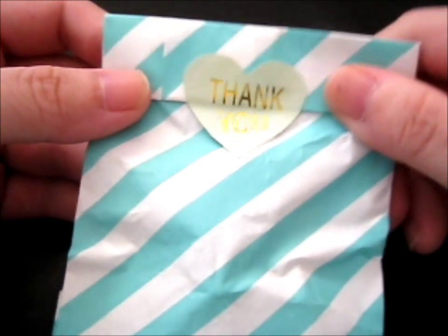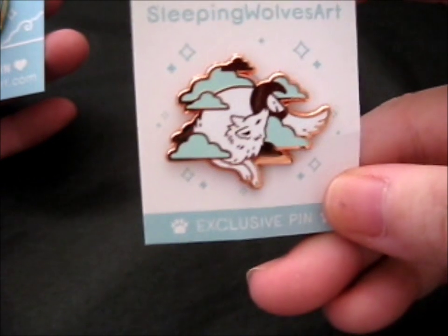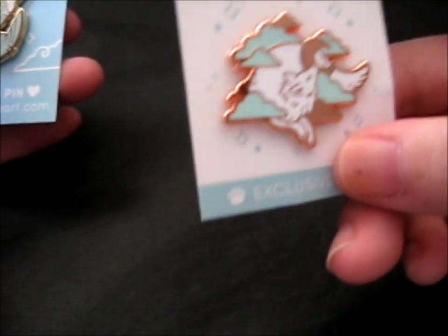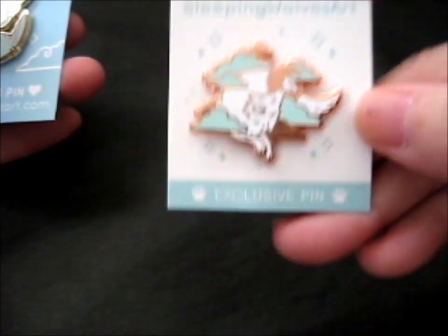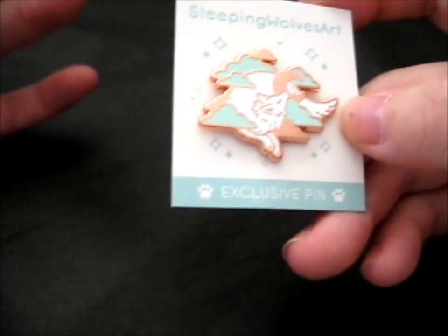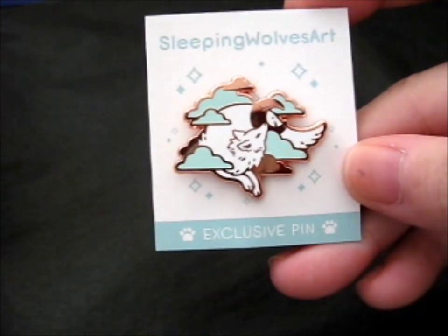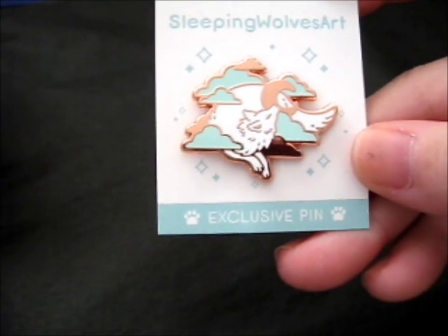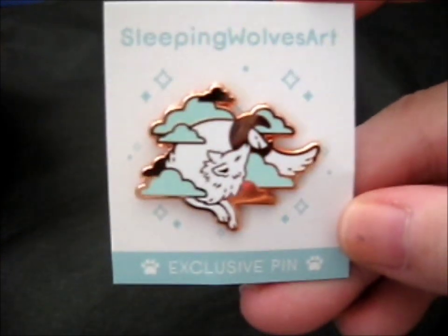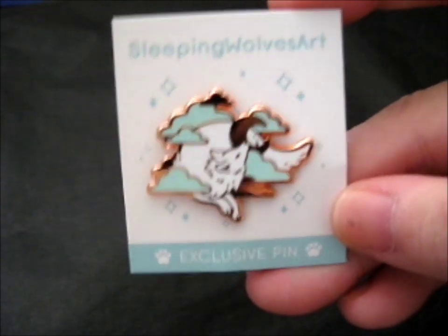We're here, and this is pins from Sleeping Wolf's art. These two pins are their logo, which is a very, very pretty little wolf with some clouds. It was an exclusive one that they gave out at conventions, but I don't live anywhere near that, and they had a little sale of the leftover ones because they were making a new design to give out at cons this year, so they were getting rid of their old stock. I really do love their logo — it's pretty.